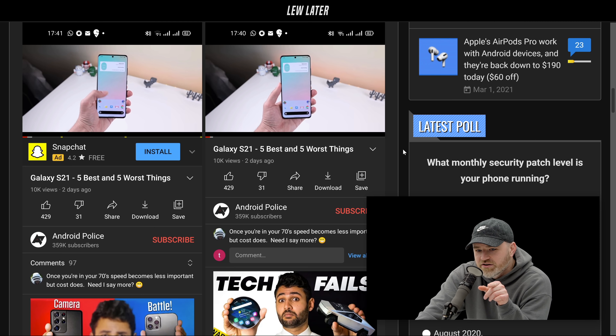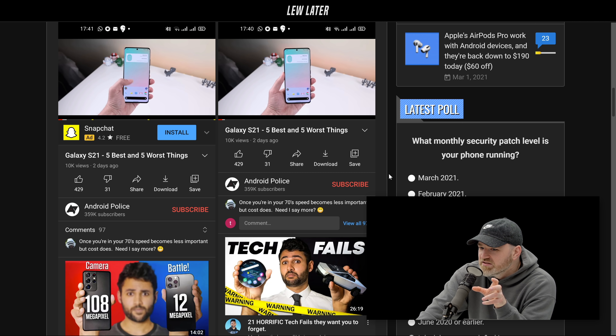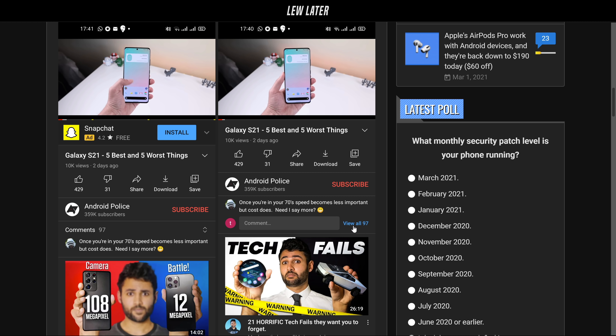On the left-hand side, you're seeing the current way that things are displayed — you'll only see one little comment, and you've got to click on that to see the 97 other comments in this particular example. To the right, you see a new version — another way it could be displayed. This shows the comment, the opportunity to reply to the comment, and then in blue a highlighted button encouraging you to view all 97 comments.